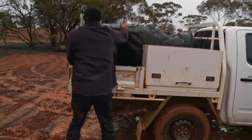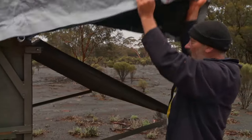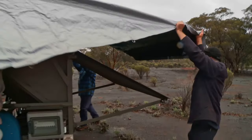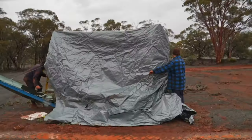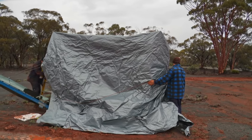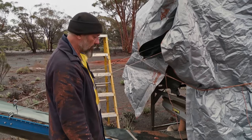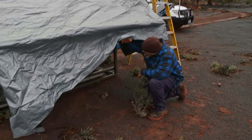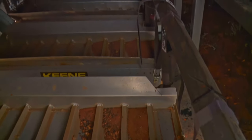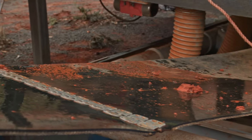They grab a rope and drag a tarp over the machine to protect it. They're hoping no moisture has gotten down the chutes, because that means days of drying out once sunshine returns. Any moisture on the machine — especially the electrics — could potentially ruin it, and that's pretty much throwing money out the window.